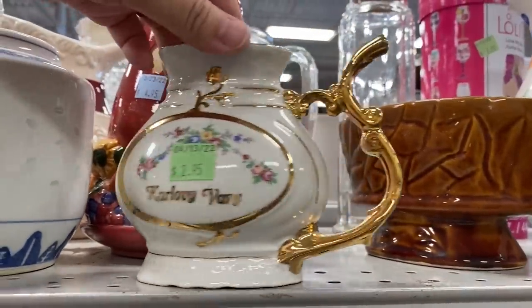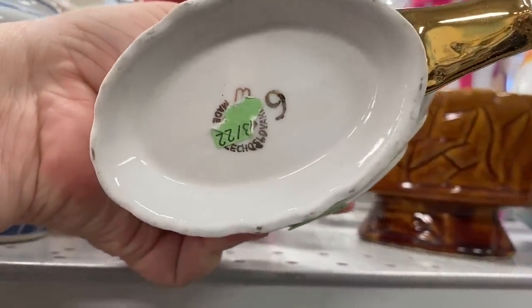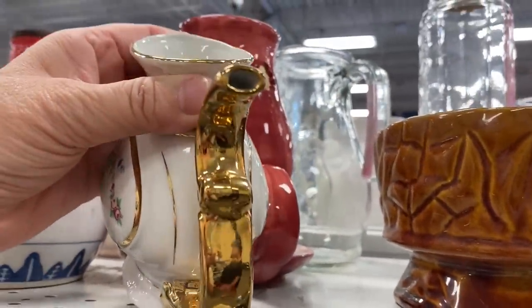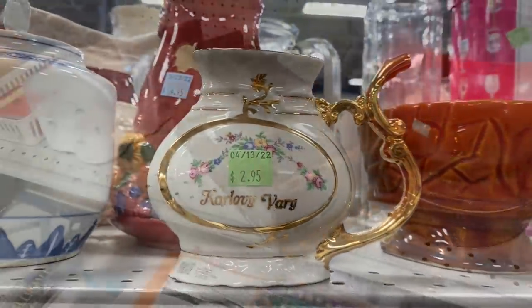This particular piece was made in Czechoslovakia. It looks as if that handle could be used as a spout, maybe like an individual creamer or a little teapot.